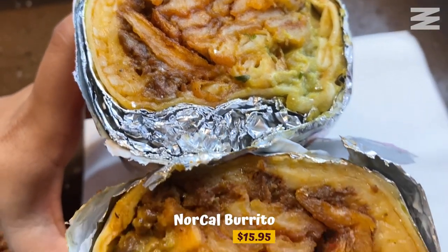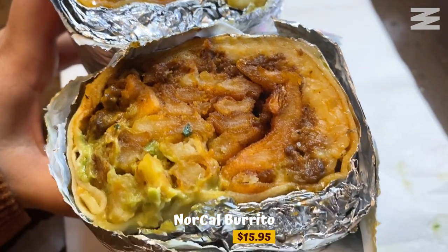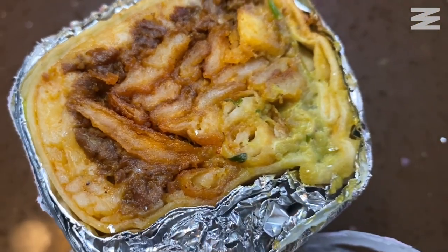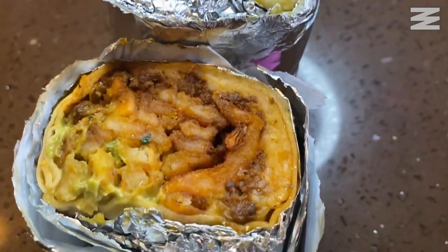Next up we have their NorCal burrito. This beauty is stuffed with straight cut fries. I got beef, guacamole, cheese, and their secret sauce — these places always have a secret sauce, I don't understand why, just tell me what's in it. Amazing. I love the beef, it's super tender. The fries have kind of sogged up with all the sauces but it just makes it so perfect. It gives it more carbs, and we all love carbs. All the ingredients kind of mush up together into one flavor. It has a little kick to it. Honestly it's amazing.